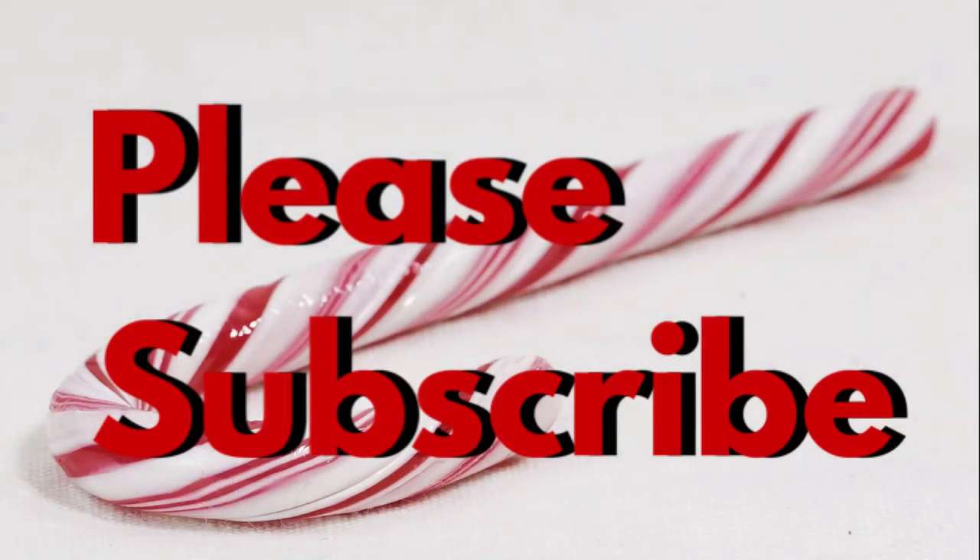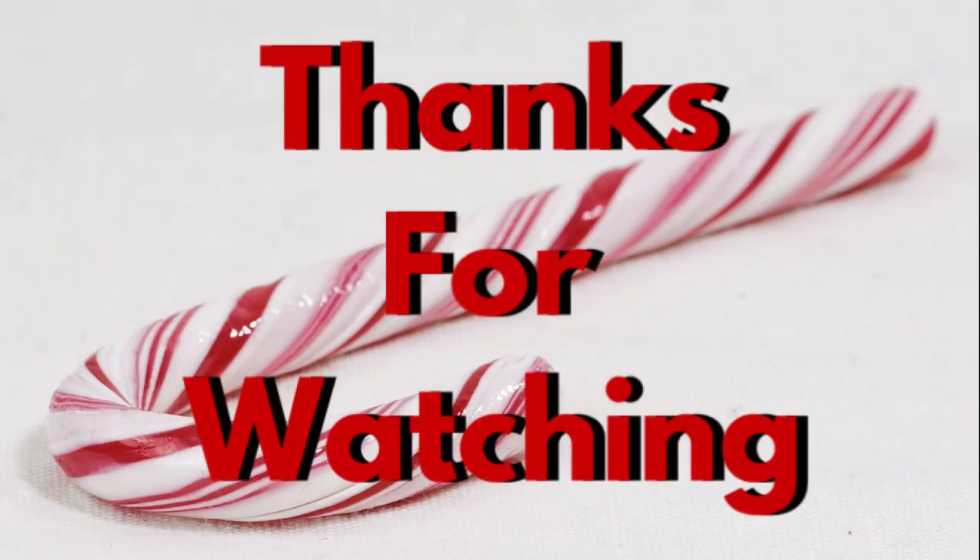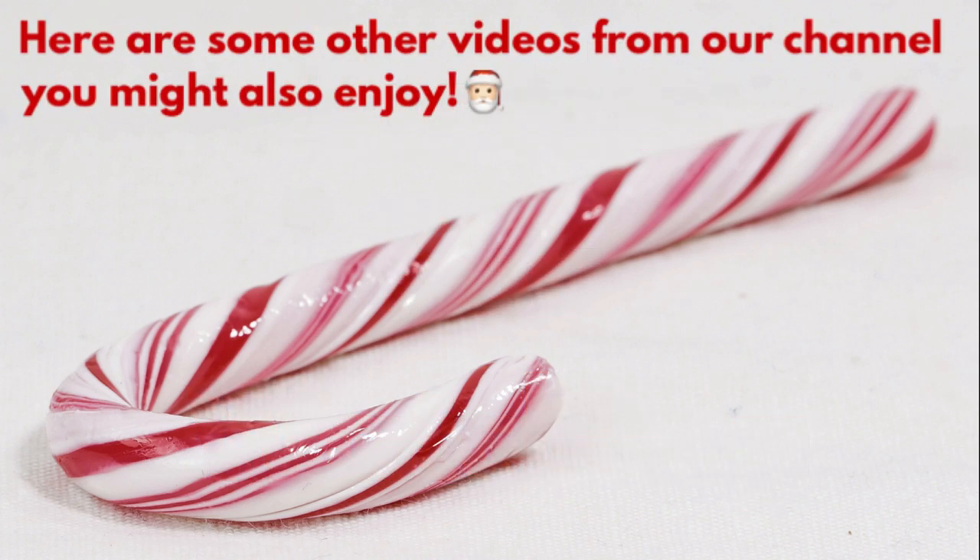That is all, you guys. Thank you so much for watching — I really appreciate it. Please subscribe if you haven't already; I'd love to have you come back and check out our other videos. Here are some videos from our channel you might enjoy. I hope you guys have a great week and I'll see you next time.